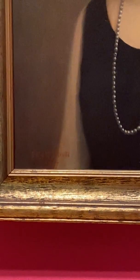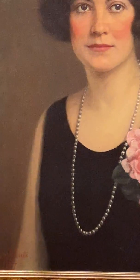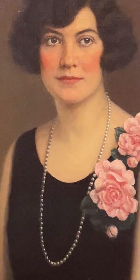Martha was actually part of the Gregory family, which was a very prominent business family in Richmond, Virginia, and they are very socially well known.